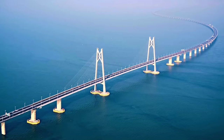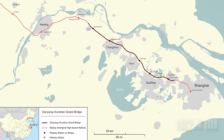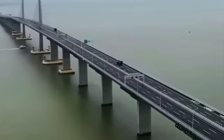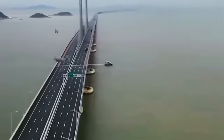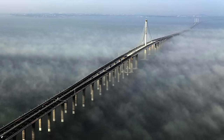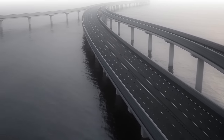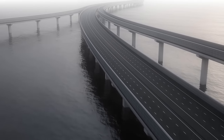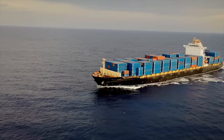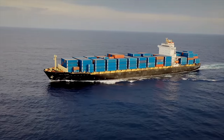This jaw-dropping megastructure cost a whopping $8.5 billion and spans over 102.4 miles across five cities in China. It is so long that the amount of steel used to build it could construct 60 Eiffel Towers. Riding over it feels like being on a never-ending road suspended 100 feet in the air.